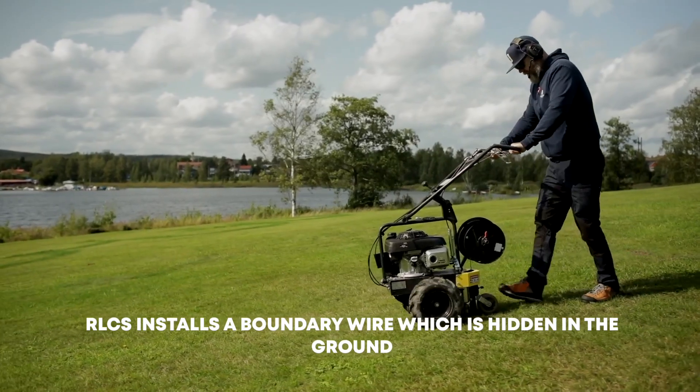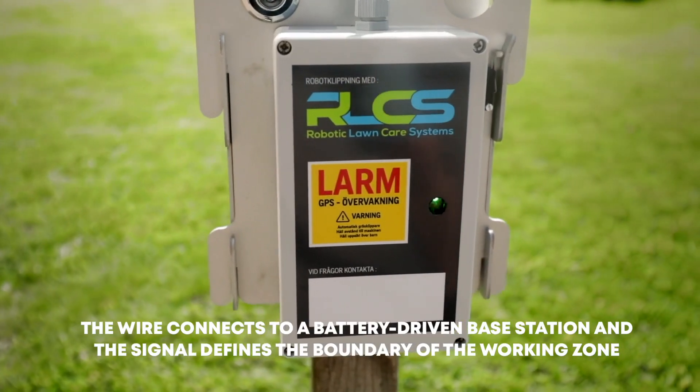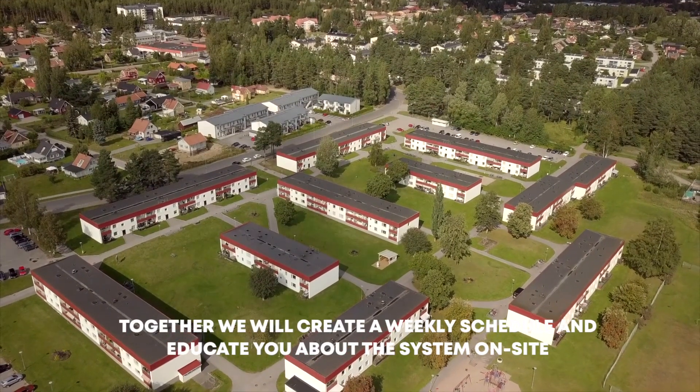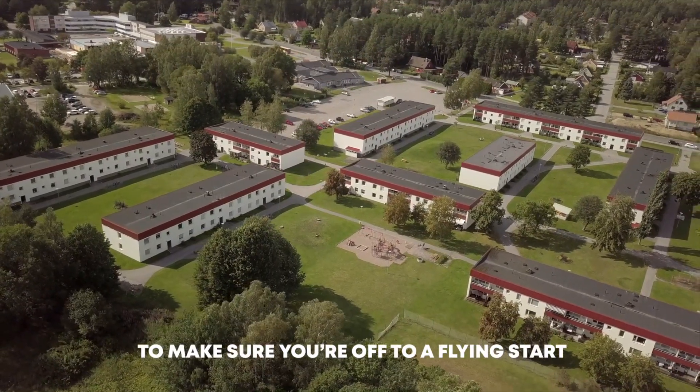RLCS installs a boundary wire, which is hidden in the ground. The wire connects to a battery-driven base station, and the signal defines the boundary of the working zone. Together, we will create a weekly schedule and educate you about the system on-site to make sure you're off to a flying start.